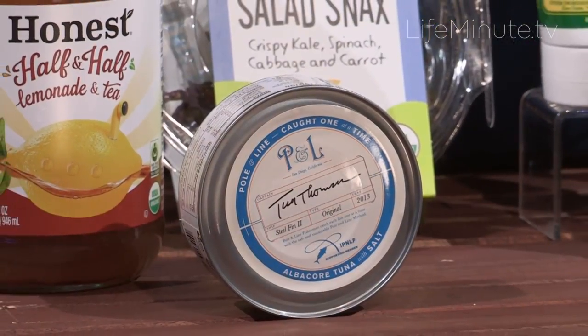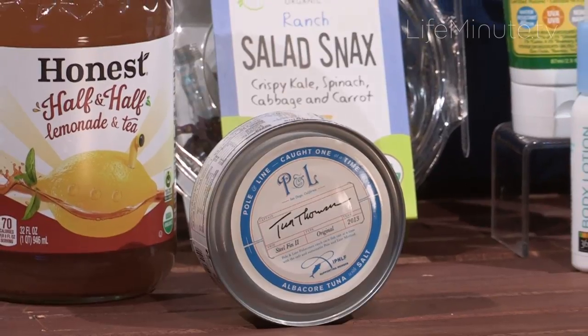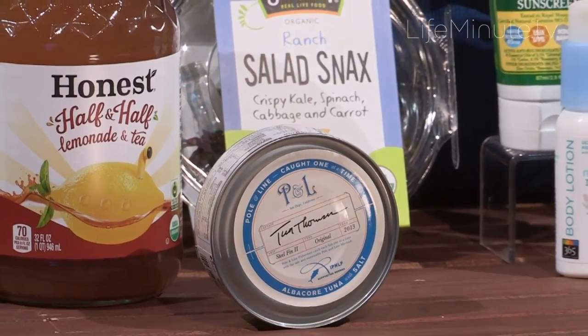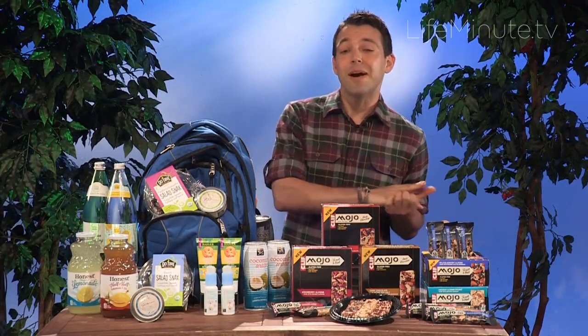Another product you should take with you is Poland Line MSC Certified Canned Tuna. This is albacore packed in BPA-free cans, and it's so sustainable — you can actually see the signature of the fisherman who caught the tuna printed right there on the can. It's available at Whole Foods Market, like all of the products up here today.